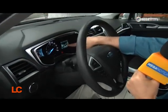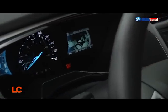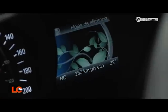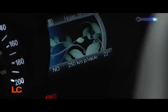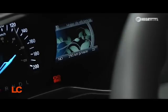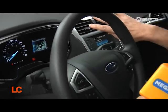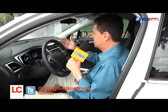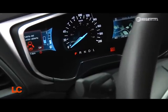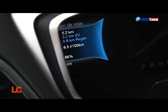Ford diseñó un sistema que es una especie de jueguito muy interesante. Se puede ver aquí en el tablero una gráfica que se llama hojas de eficiencia. A medida que manejas bien — tranquilo, sin arrancones, sin acelerar muy a fondo — van apareciendo hojas. Vas ganando hojas si manejas de manera eficiente, o las vas perdiendo si manejas de manera más brusca. Aquí vemos que el tanque está entre un cuarto y medio, y la autonomía es de 250 kilómetros — mucho mayor que la de un auto de gasolina convencional.